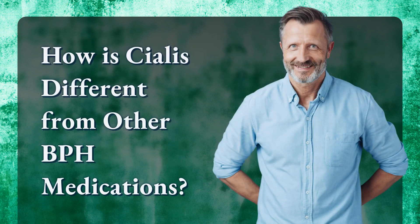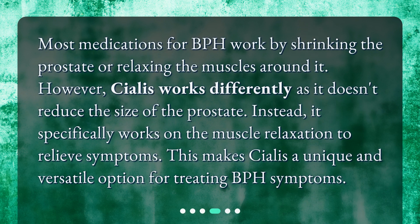How is Cialis different from other BPH medications? Most medications for BPH work by shrinking the prostate or relaxing the muscles around it. However, Cialis works differently as it doesn't reduce the size of the prostate. Instead, it specifically works on muscle relaxation to relieve symptoms. This makes Cialis a unique and versatile option for treating BPH symptoms.